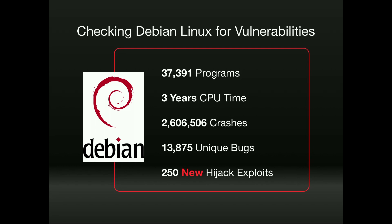Of those bugs, 250 would allow me to get a shell, just like I showed you. This is the sort of scale we want to be operating at — checking the world's software for exploitable bugs. It cost me $0.28 for a new bug and $21 per exploit. Compare that to Loki, who made $250,000 for three vulnerabilities.